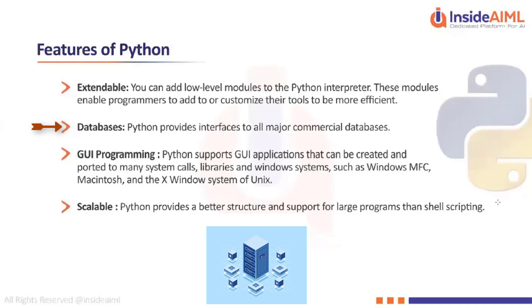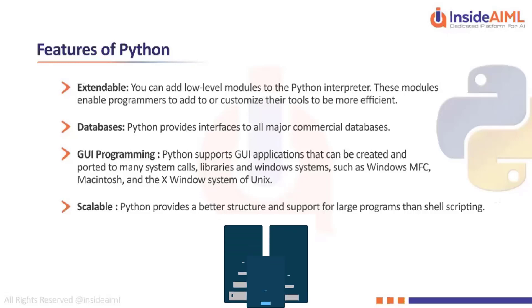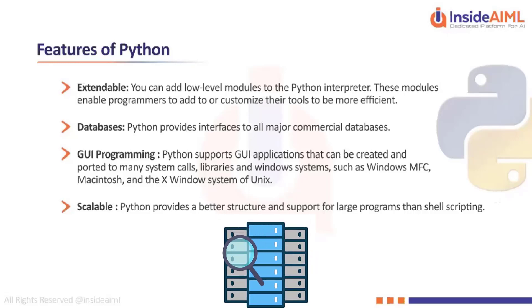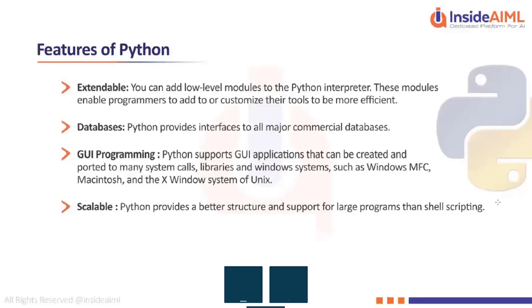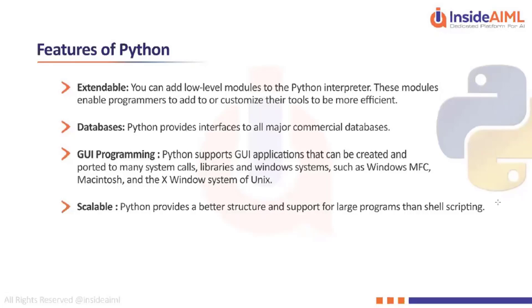Python provides interfaces to all the major databases. In this course we will also look at how to connect Python to databases — we might see some samples with MySQL, and if there is time we will also look into MongoDB and connect Python with it. That will be covered in later phases.